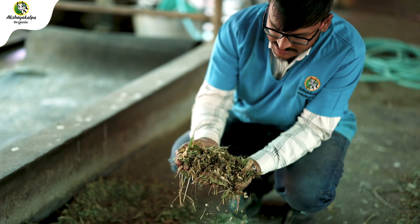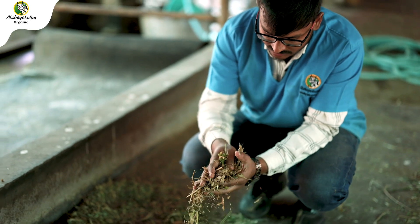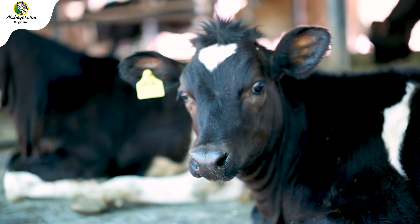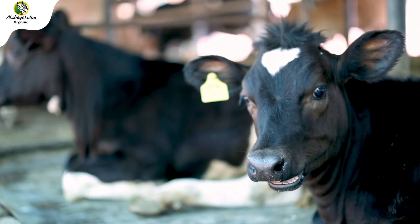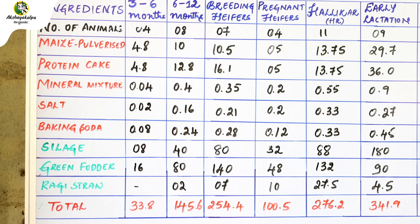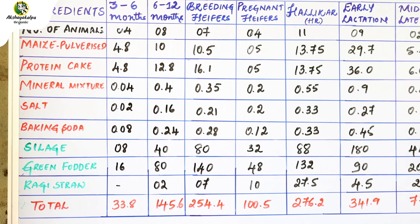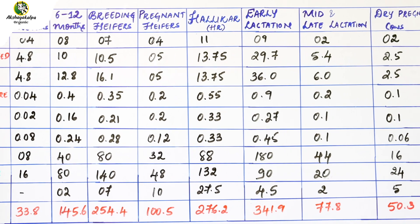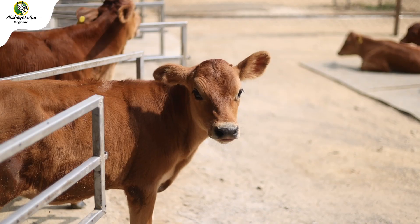There are many TMRs we prepare. As like humans, in dairy cows also, there are different physiological stages. Based on their physiological stage, we prepare TMR. The different physiological stages are: Calf Stage, Growing Heifer, Breeding Heifer, Pregnant Heifer, Early Lactation, Mid Lactation, Late Lactation, Dry Cow, and Transition Cow.